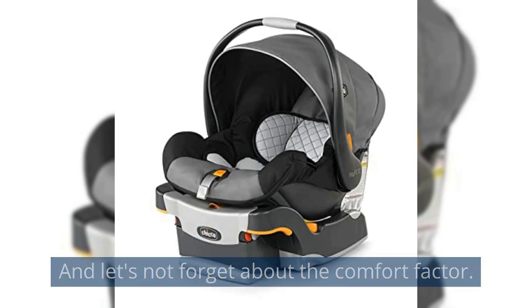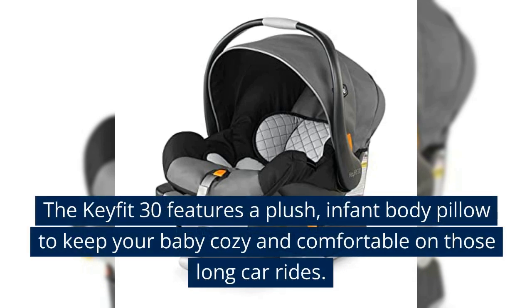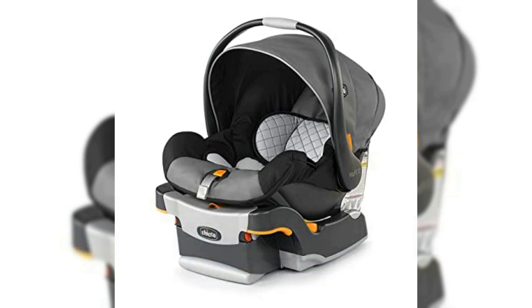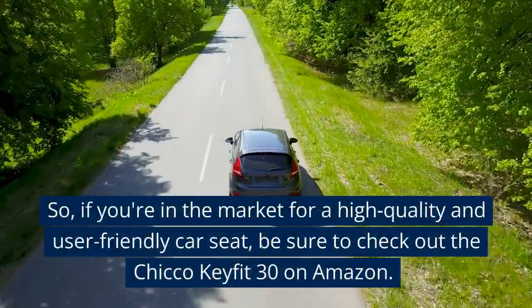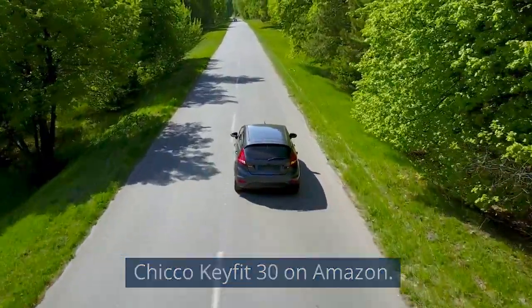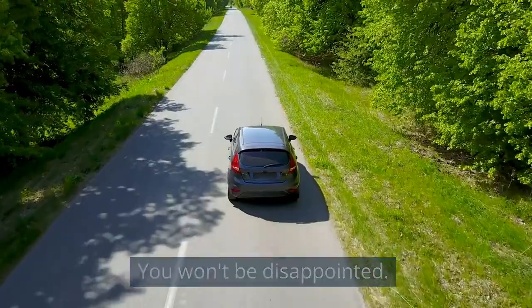And let's not forget about the comfort factor. The KeyFit 30 features a plush infant body pillow to keep your baby cozy and comfortable on those long car rides. So if you're in the market for a high-quality and user-friendly car seat, be sure to check out the Chicco KeyFit 30 on Amazon. You won't be disappointed.